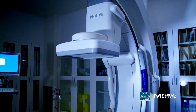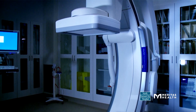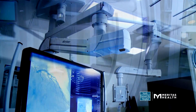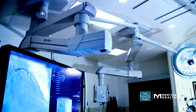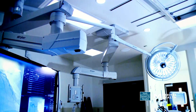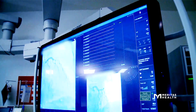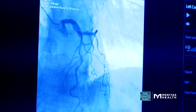Physicians, staff, and patients benefit from the equipment's low x-ray dose levels. For patients, exposure has been reduced by 50 to 70 percent. The maneuverable ceiling-mounted equipment on booms above gives staff more floor space, especially during multidisciplinary procedures. Our physicians also can simultaneously view previous imaging studies, such as CTs and echoes, on the monitors above.